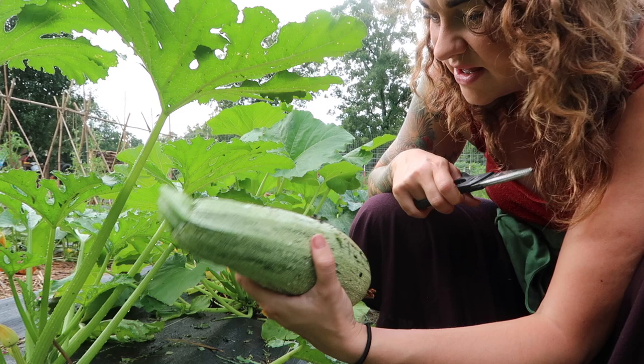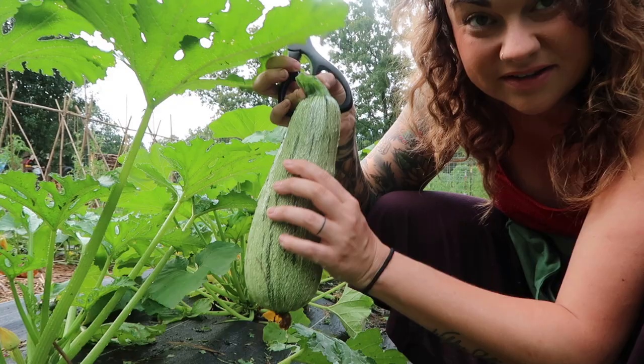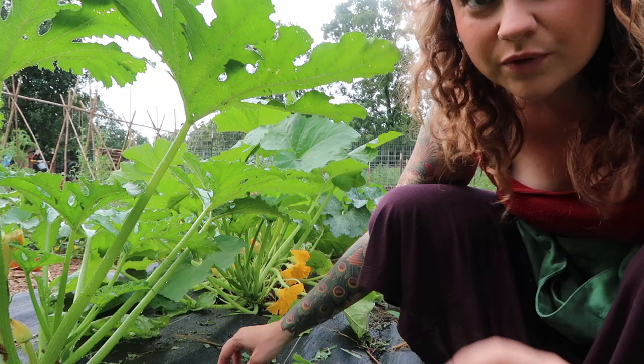I noticed that this had some flowers on it the other day, but that's a pretty big thing. There's one more small one on here and I'm going to check on it later tonight and maybe let it get a little more size before I cut it.